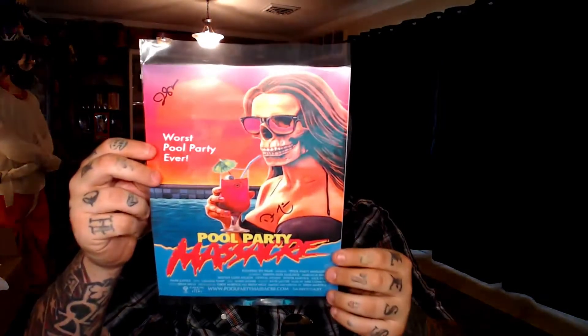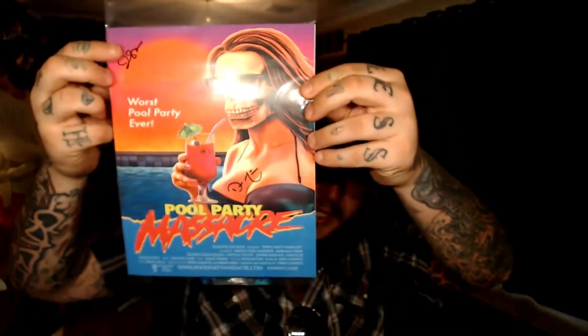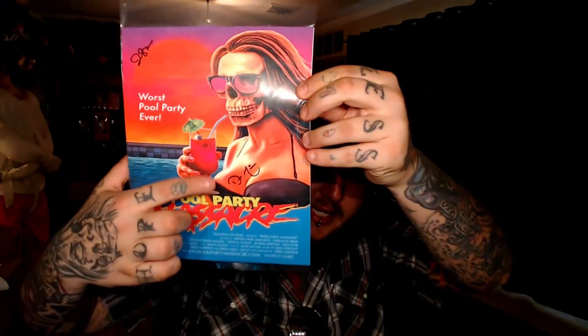We've got a Pool Party Massacre item with autographs — a kind of movie poster. It's pretty awesome. It has a certificate of authenticity on the back. Fright Crate has issued this certificate — the signatures of Drew and Jen Maverick. You can see the signatures right on the poster. I like that — we're gonna have to frame that. Pretty neat.